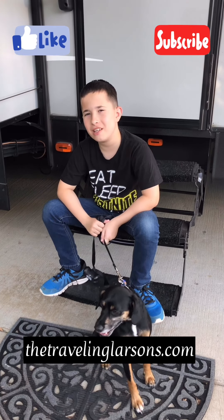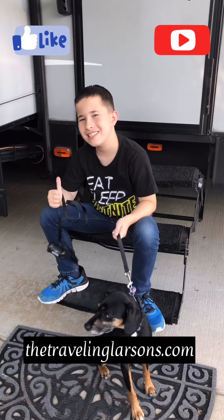Thanks for watching. Check out trailerandlordson.com. Thanks for your subscribe and like. See you next time.